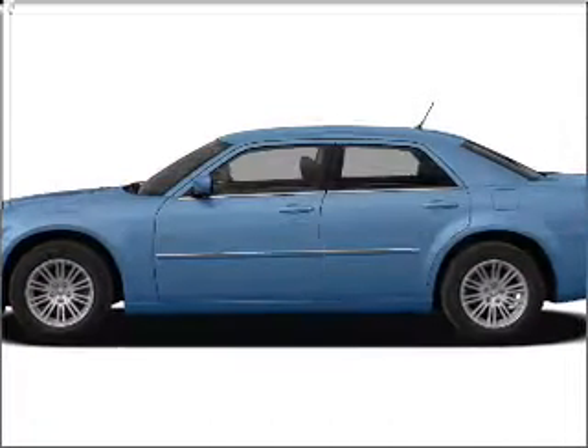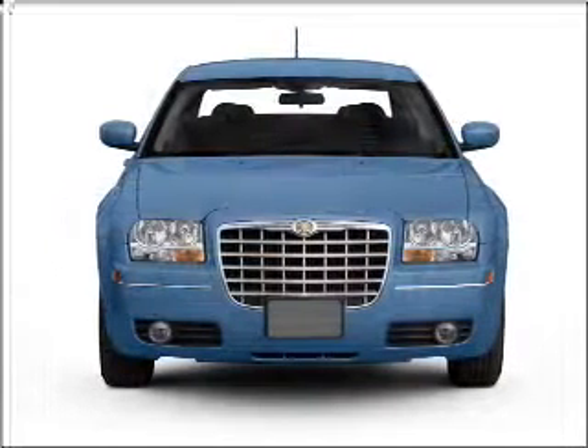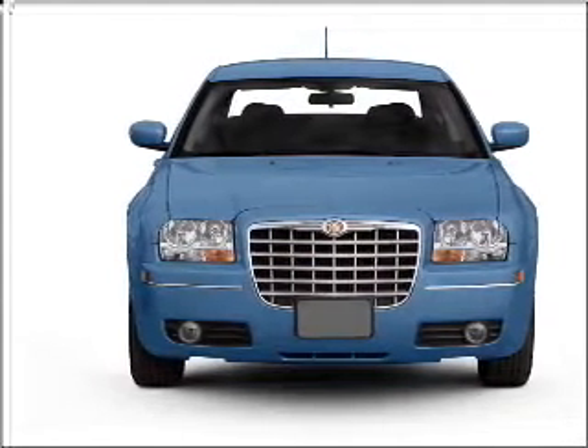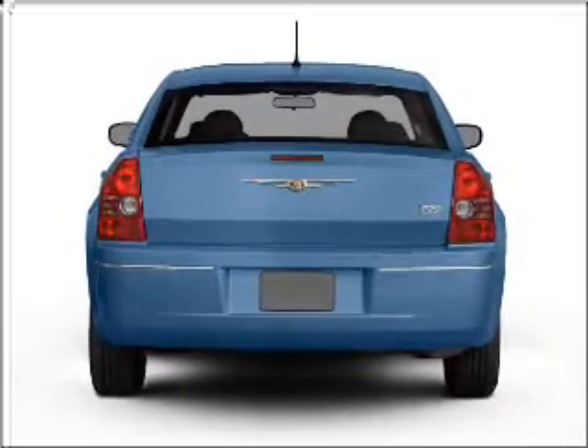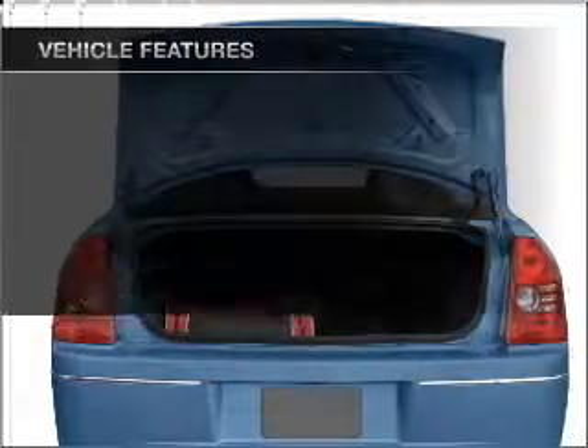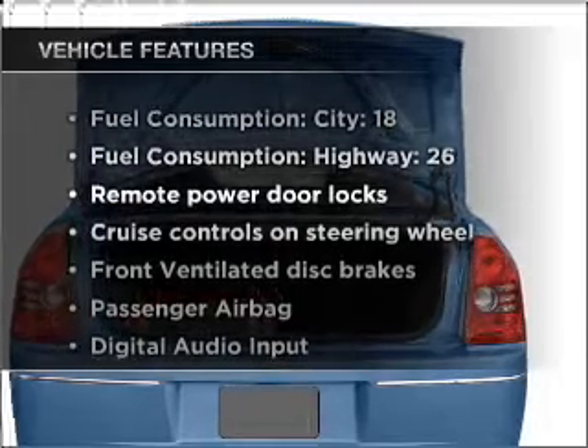Introducing the 2008 Chrysler 300. If you're looking for an automobile with great attributes, look no further. With a reliable six-cylinder engine that responds smoothly to its automatic transmission, premium wheels give a more luxurious look. Plus, enjoy these notable features that are included in this vehicle.